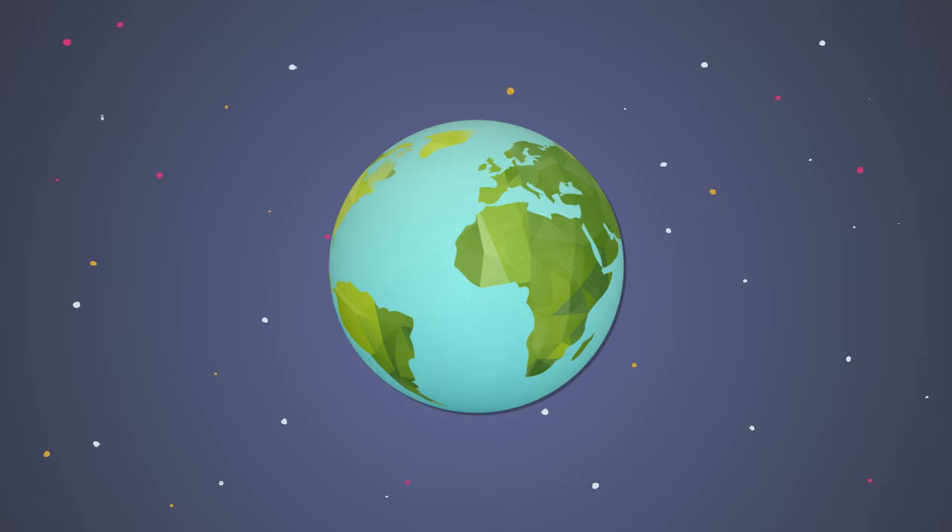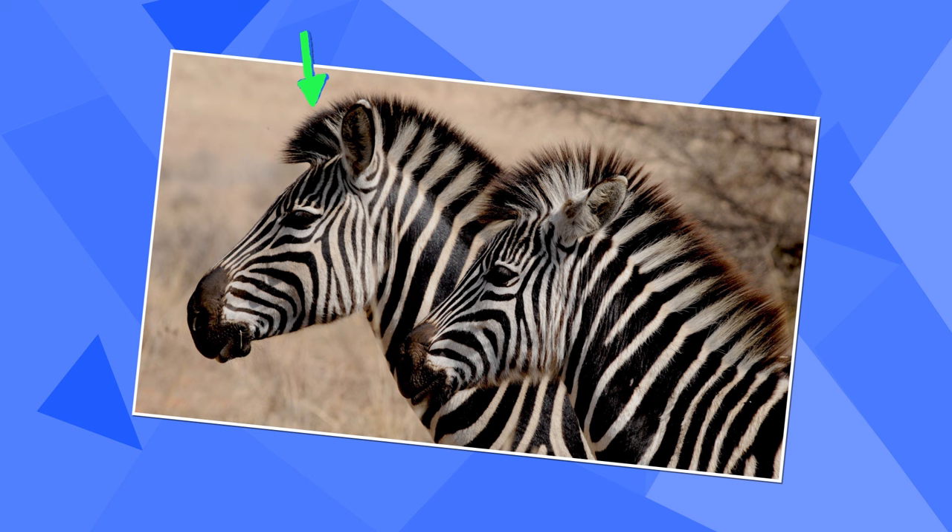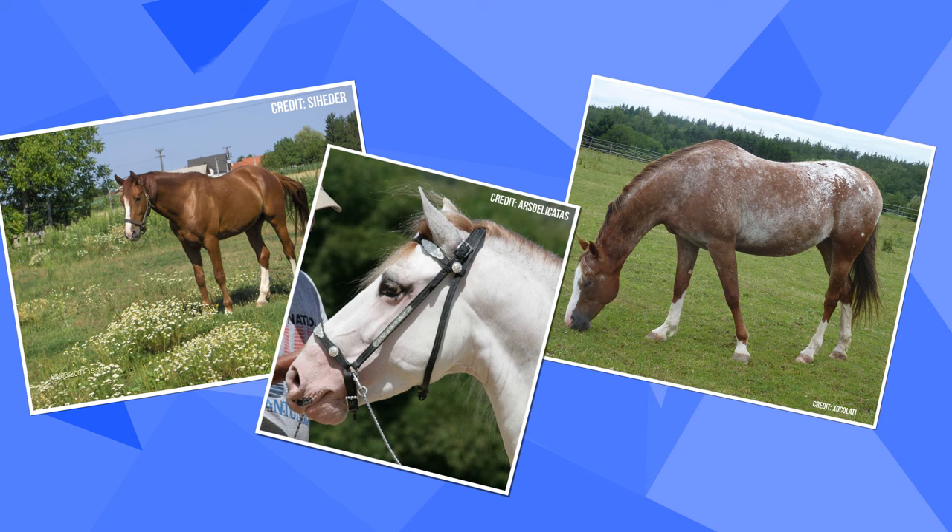But zebras are also different from horses in some important ways. For one thing, horses can be found in many parts of the world, but wild zebras only live in Africa. Zebras also have hair on the back of their neck, called a mane, that's shorter and spikier than it is on horses. And of course, horses come in many different colors and patterns, but all zebras wear a coat of black and white stripes.